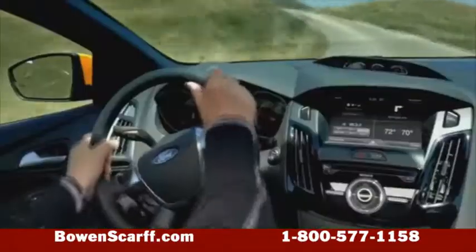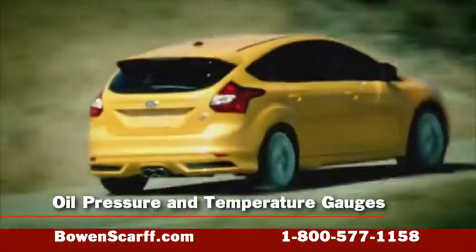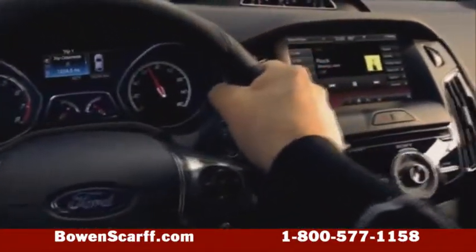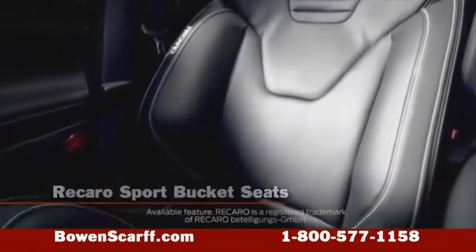Focus ST offers features that Mazda Speed doesn't, like actual oil pressure and oil temperature gauges. The sporty Focus ST cockpit wraps around you, with available Recaro sport bucket seats to cushion the driver in place on curves.